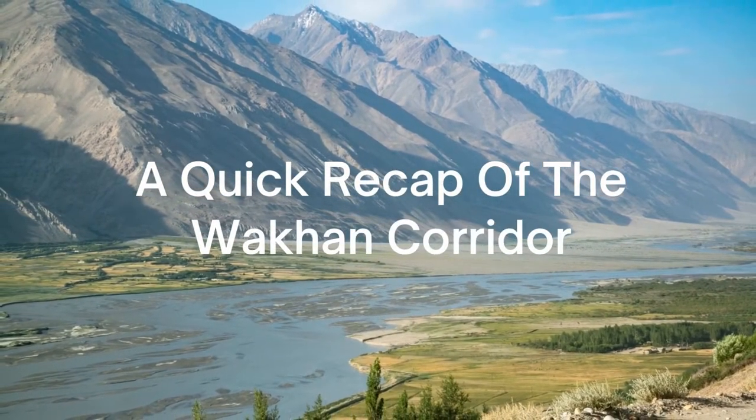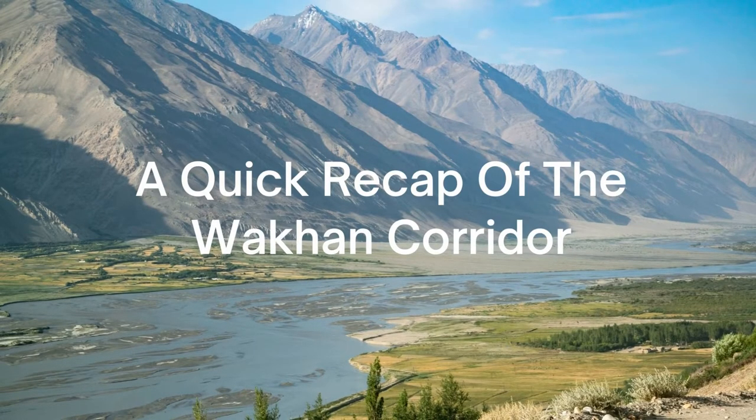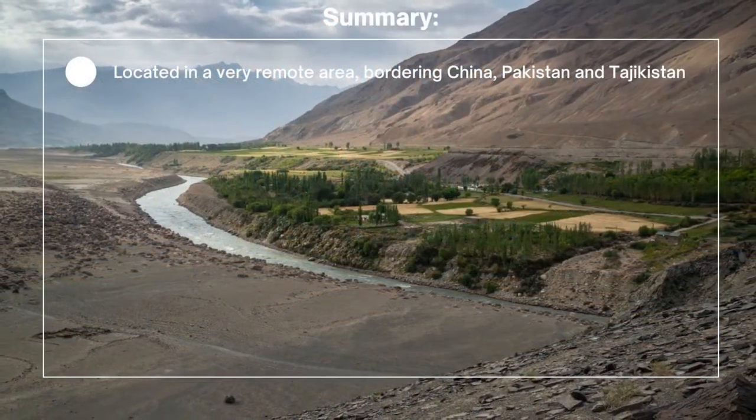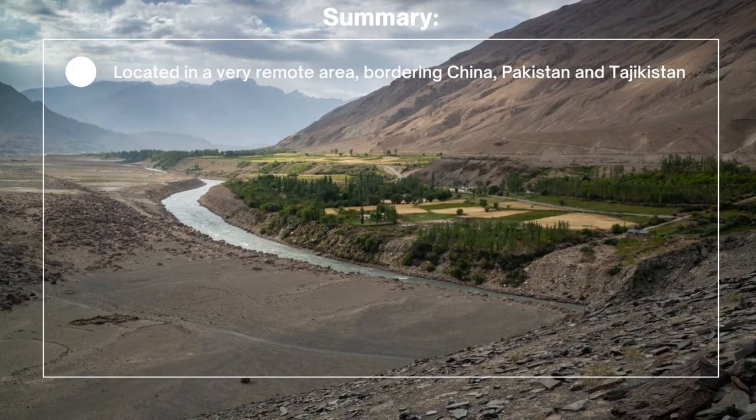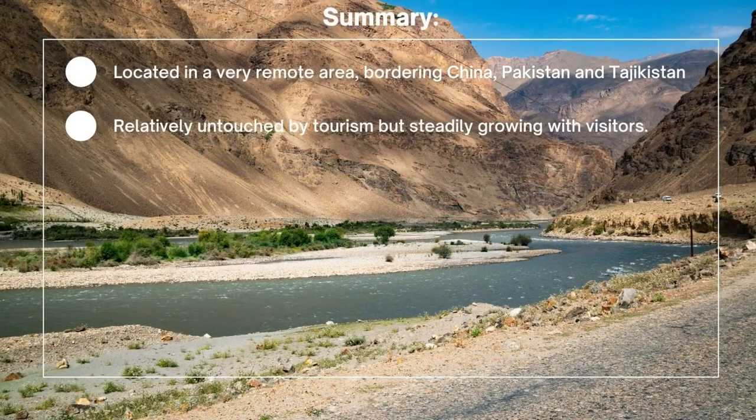Here is a quick recap and summary of the Wakhan Corridor in Afghanistan. The Wakhan Corridor is located in a very remote area and borders several different countries, including China, Pakistan, and Tajikistan. It remains relatively untouched by tourism, but is seeing a steady growth in visitors each year.